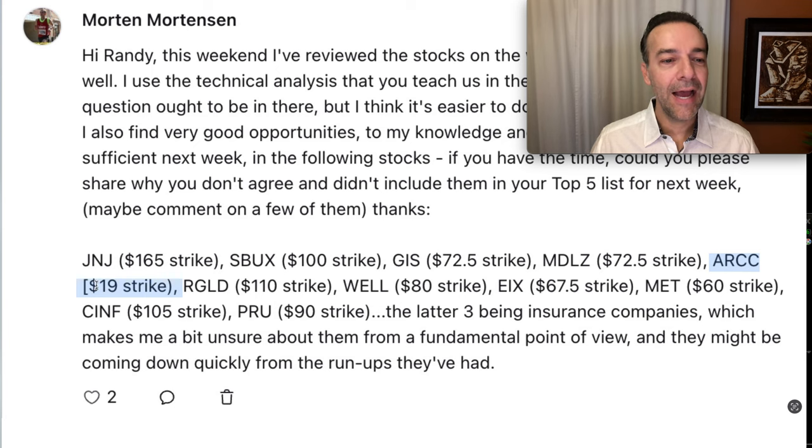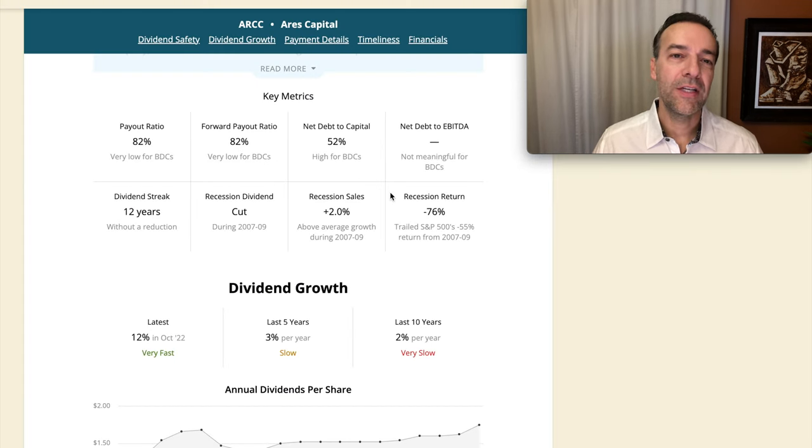The next one is ARCC, and he asked about the $19 strike price. Although I would trade ARCC, as you can see here it is a pretty volatile stock. Notice that going back to the Great Recession it dropped 76% and they actually had to cut their dividend — those are two things I don't really like. I don't like a stock that tends to have huge drops in price when things go bad. We expect a drop in price but prefer to see them anywhere from 20 to maybe at most around 50%. When you get these huge drops, losing three quarters of value during a recession like 2007 through 2009, it makes me a little bit hesitant.